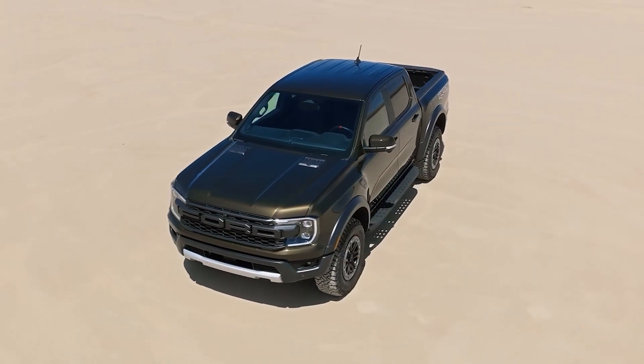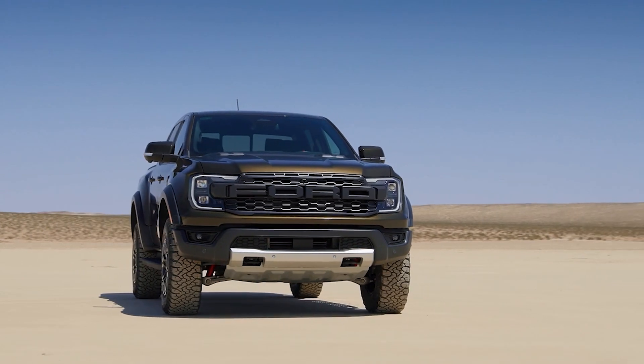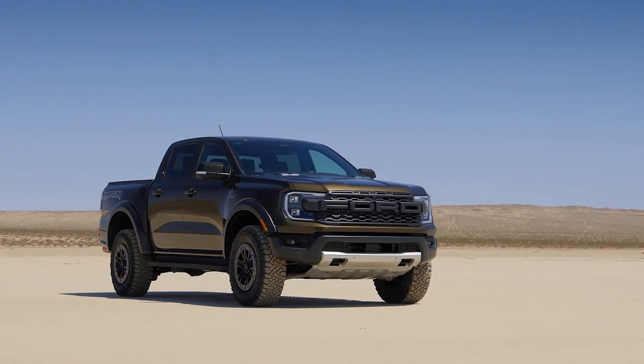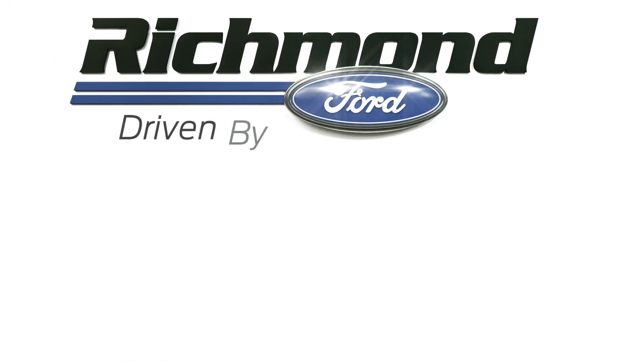There's still so much to be excited about, and we will be expecting to place your orders for your very own 2024 Ranger in the coming weeks. Reach out to us today to take advantage of our five-star customer service backed by our 100,000-mile warranty, because we are Driven By You.